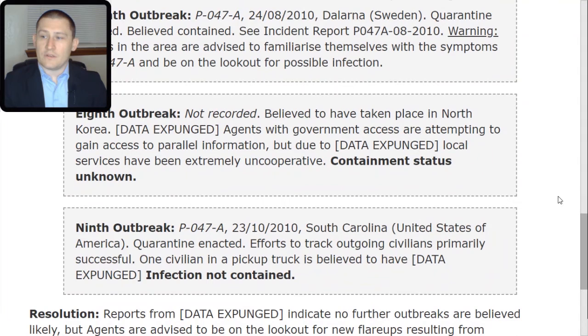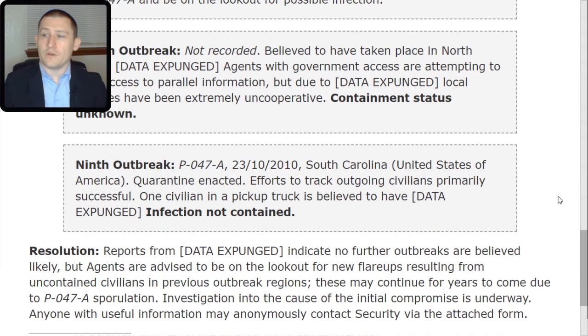Ninth outbreak: P-047-TAC-alpha. The 23rd of October 2010, South Carolina, United States of America. Quarantine enacted; efforts to track outgoing civilians primarily successful. One civilian in a pickup truck is believed to have [data expunged]. Infection not contained. Resolution: reports from [data expunged] indicate no further outbreaks are believed likely, but agents are advised to be on the lookout for new flare-ups resulting from uncontained civilians in previous outbreak regions. These may continue for years to come due to P-047-TAC-alpha sporulation.